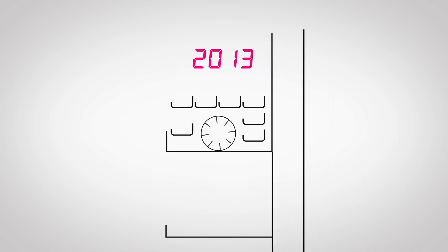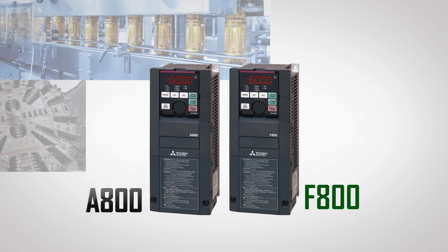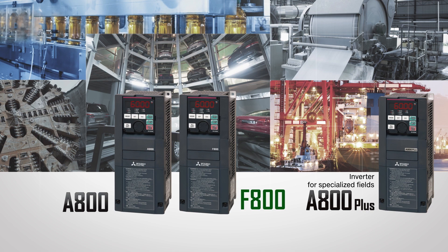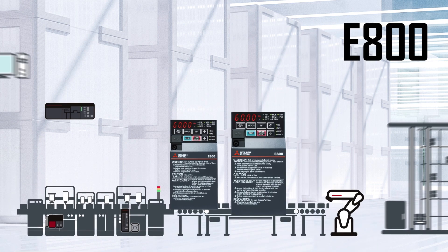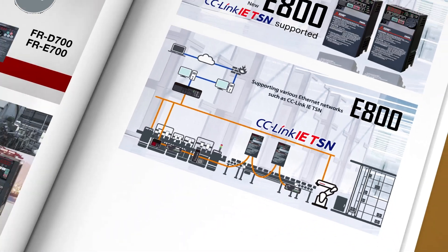In 2013, the 800 series was released with higher functionality and performance. In 2015, the FR A800 Plus series was added for specialized fields, including crane and roll-to-roll applications. The FR E800 series, released in 2019, supports CC-Link IEtSN, enabling industrial IoT and advanced energy savings.